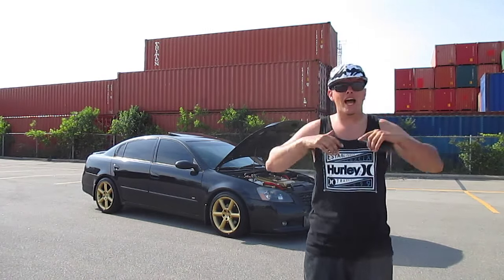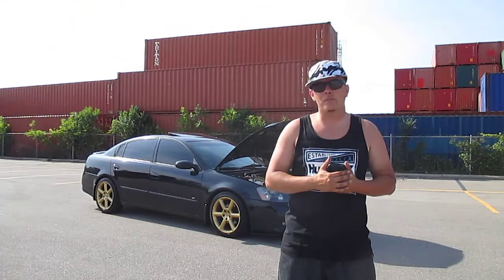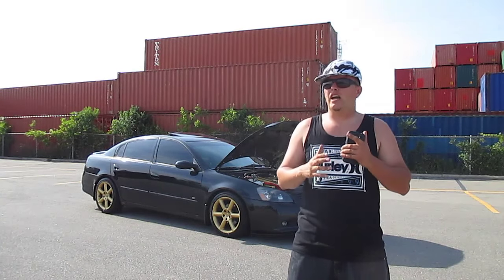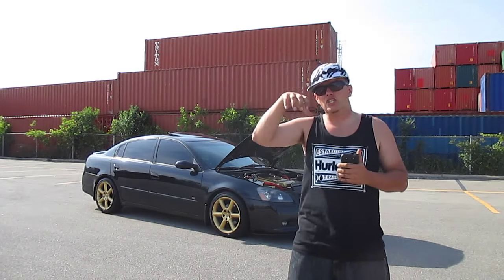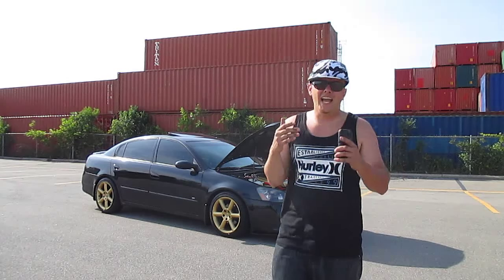Then we have the Racing Line motor mount inserts. These are fairly cheap — you can buy one for $25 or both for $40. The only problem is getting them in; it's kind of a pain. I had them installed in winter and just took it to my mechanic. This is a great mod if your motor mounts are shot, but even with brand new stock mounts the engine can still tend to shift. These help bring that shifting to a minimum.